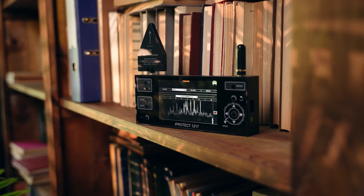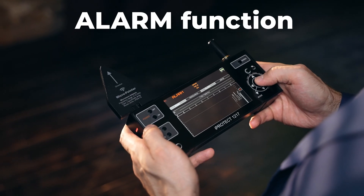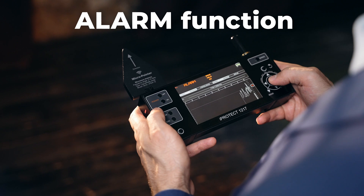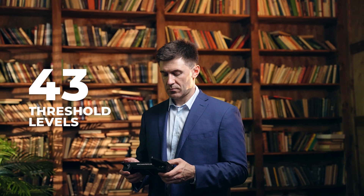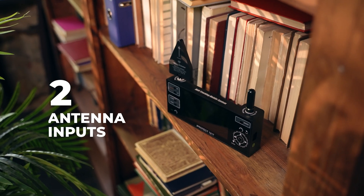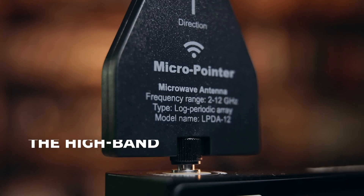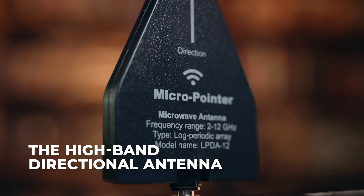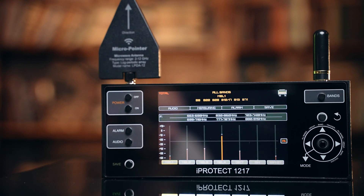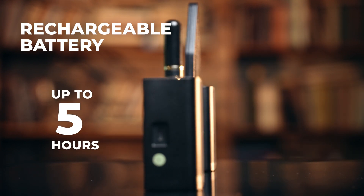A separate mode is available for the detection of GPS trackers with history accumulation. The alarm function warns the operator about exceeding the threshold both with sound and visually. There are 43 threshold levels for setting optimal sensitivity, 2 antenna inputs and 2 antennas in the set for ensuring maximum sensitivity. The high-band directional antenna facilitates locating transmitters above 2400 MHz. The durable metal housing and built-in rechargeable battery provide an operational time of up to 5 hours.